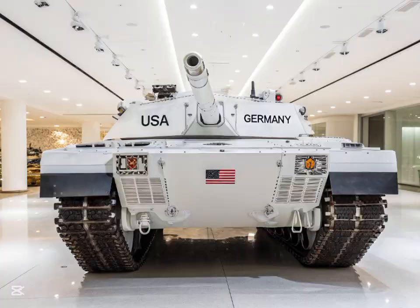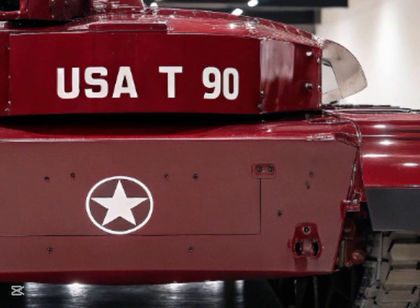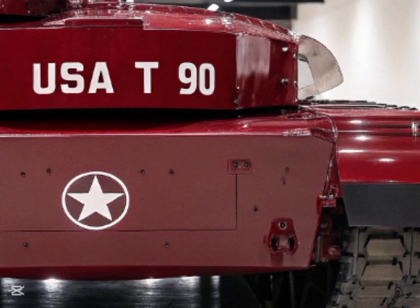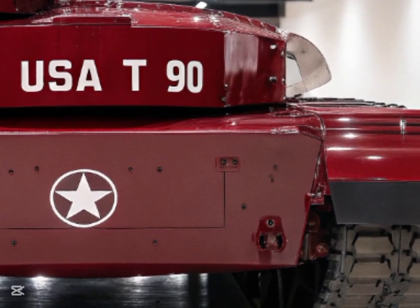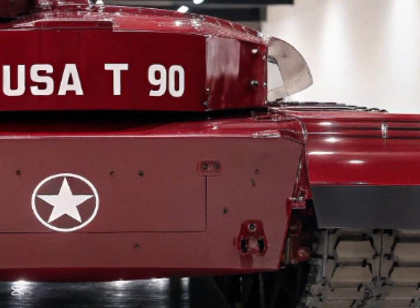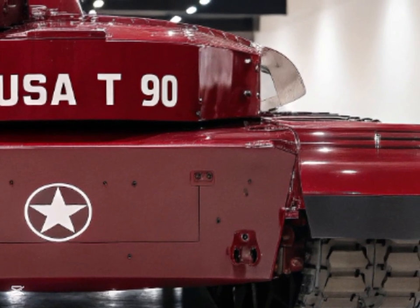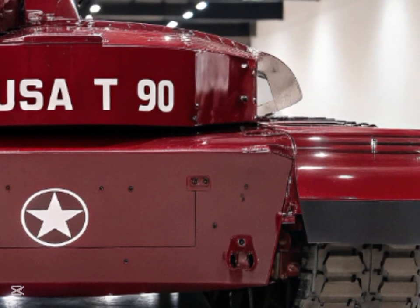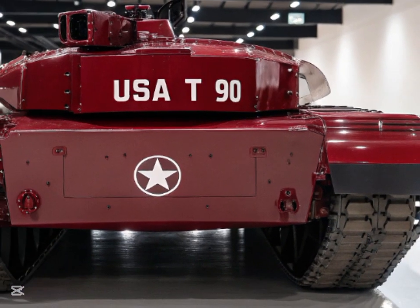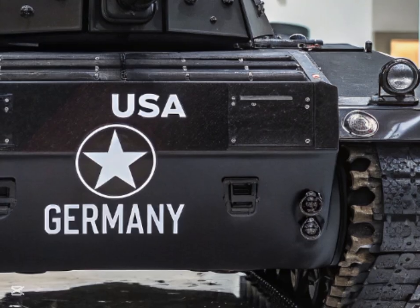The T-90's countermeasure system has also seen significant upgrades. A new electronic warfare suite allows the tank to jam incoming guided weapons, making it harder for enemy forces to lock onto and strike the tank. Additionally, the tank now features a more advanced active protection system (APS) designed to intercept and destroy incoming projectiles before they hit the tank. This multi-layered defense approach drastically reduces the chances of a successful strike against the vehicle.